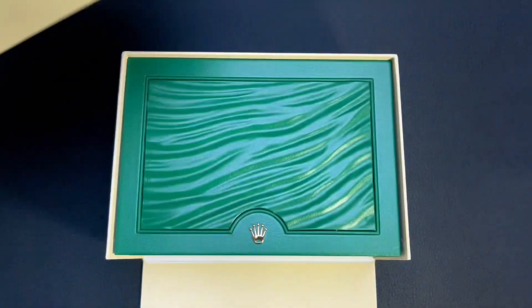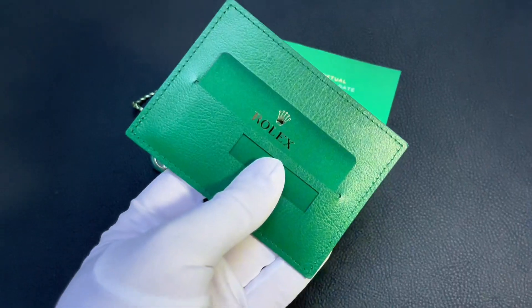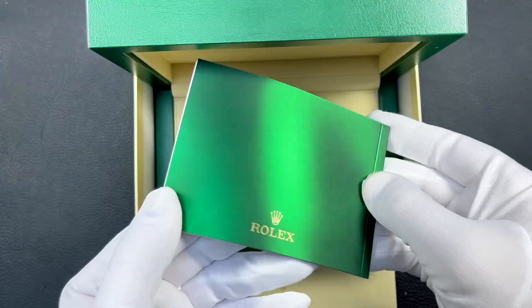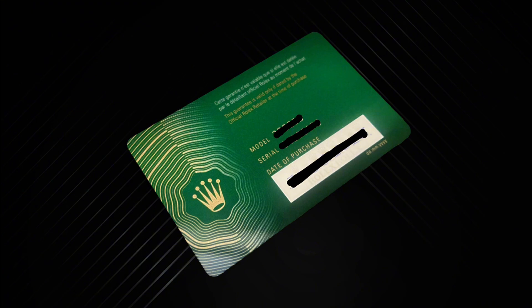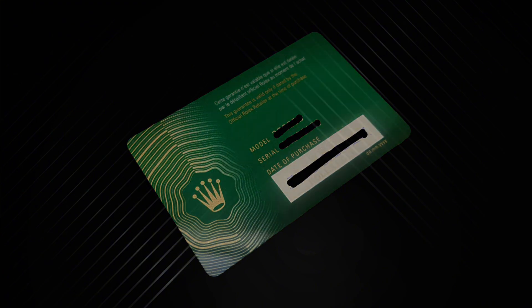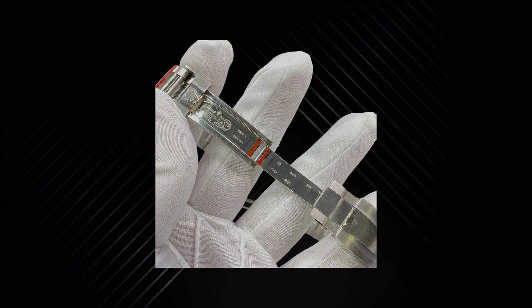Whichever variant you go for, you'll receive the watch in standard Rolex packaging: a green box with a five-year international warranty card, manual, superlative chronometer tag, and a travel pouch. Your AD will write the date of purchase on your warranty card and remove the stickers from the watch before handing it over.